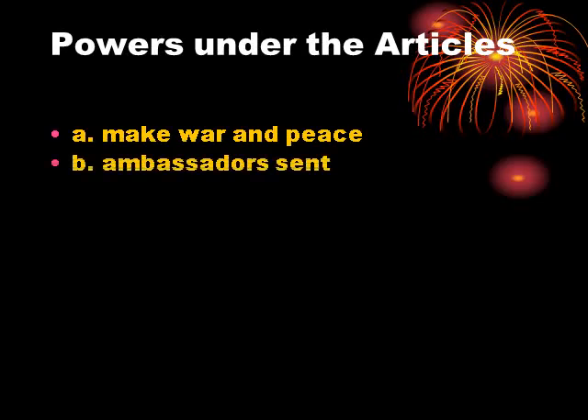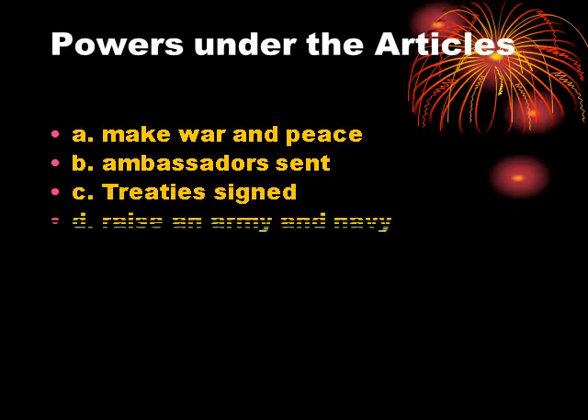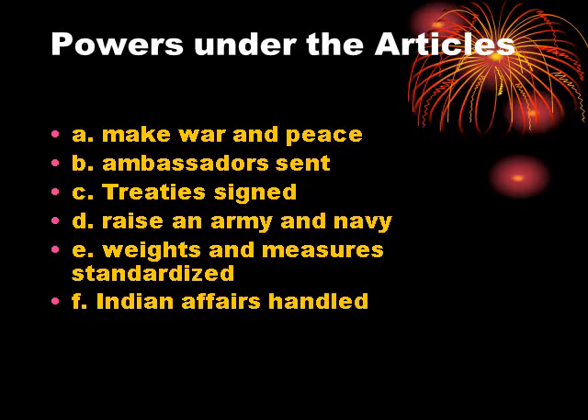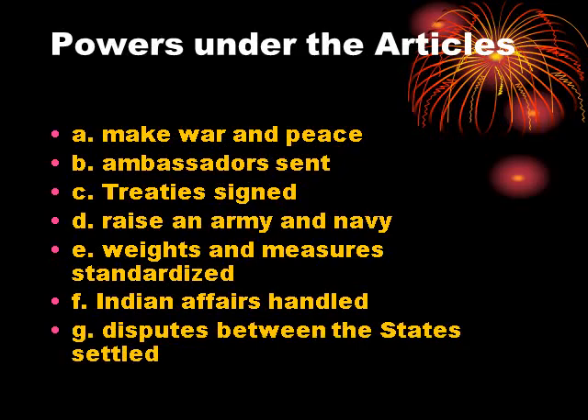The powers given under the Articles of Confederation were: the power to make war and peace on behalf of the 13 nations; the power to send ambassadors as representative of the United States of America; the ability to sign treaties; the right to raise an army and a navy; the right to set a standard measure for weights and other measures used in trading between states; and the ability to handle Indian affairs and settle disputes between the states.